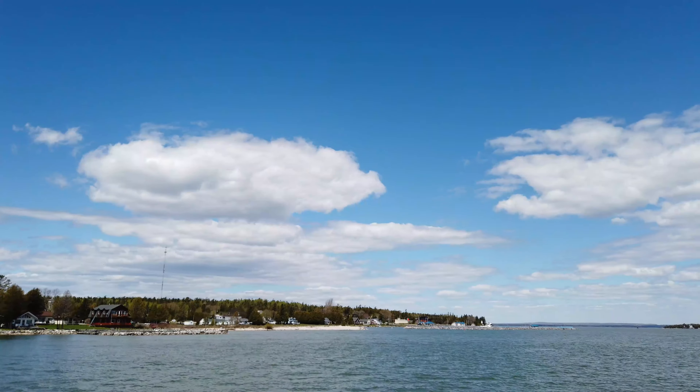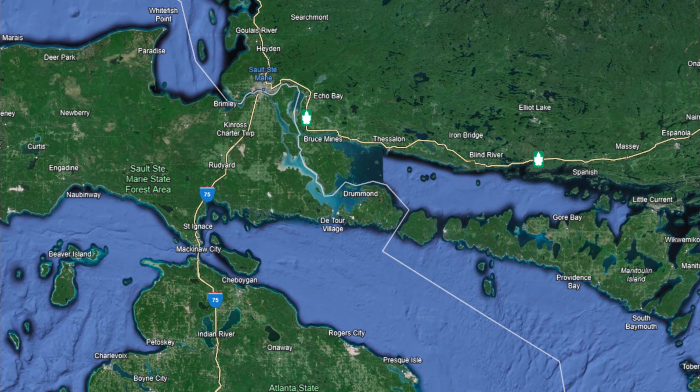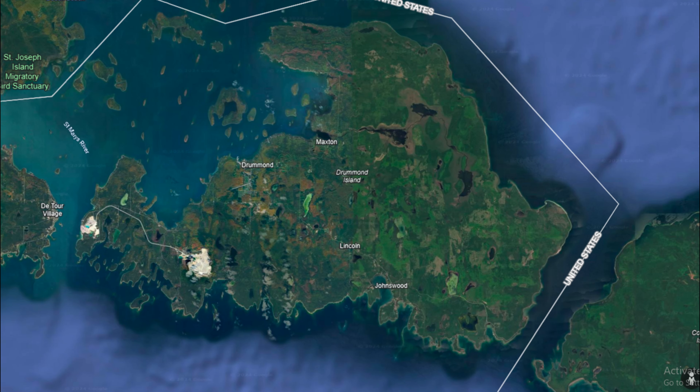Welcome to Drummond Island. This is a remote island off the coast of Michigan nestled between Canada and the United States. We are here in fairly stock trucks ready to take on the Marblehead Steps. Before getting to the steps we have to face water crossings, rock ledges, and mud. And after all this we still have to make a 10-hour return trip home. So strap in, let me show you the Marblehead Steps.